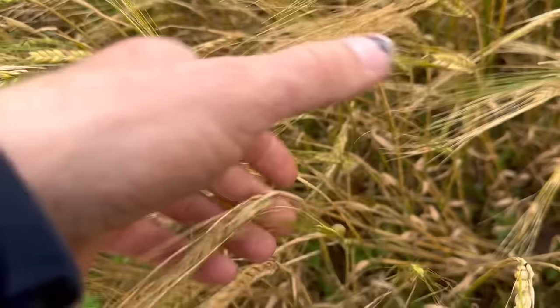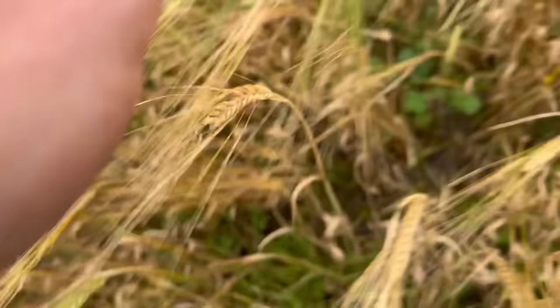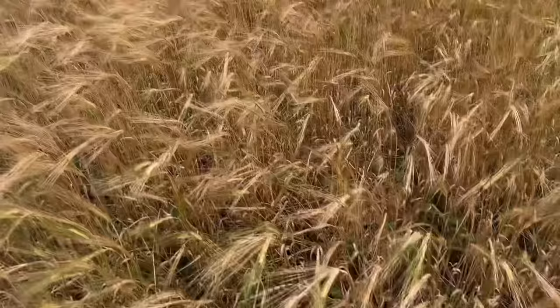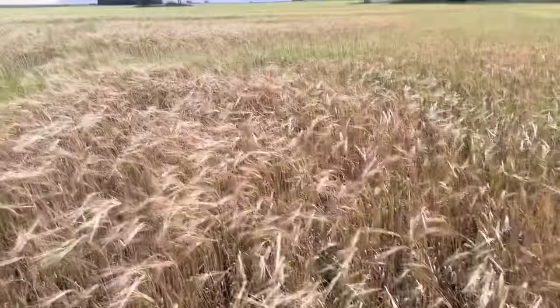The grains do look quite plump, which is quite good I suppose - it has had the moisture, hasn't it. It's quite astounding but it hasn't been that dry. I think to speed up the process - especially over there, this was the bit that was broadcast versus the bit drilled with the drill further up the field - I think we'll round up in it in a week or so and hopefully cut it in a month, three weeks.